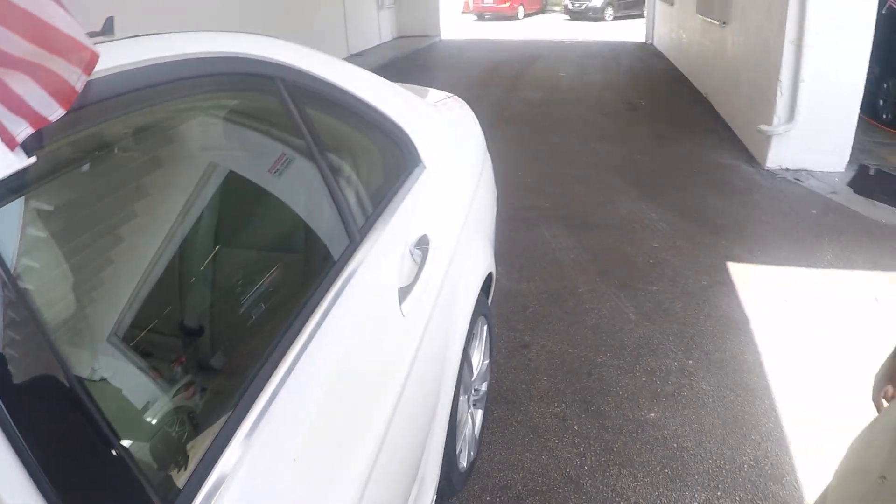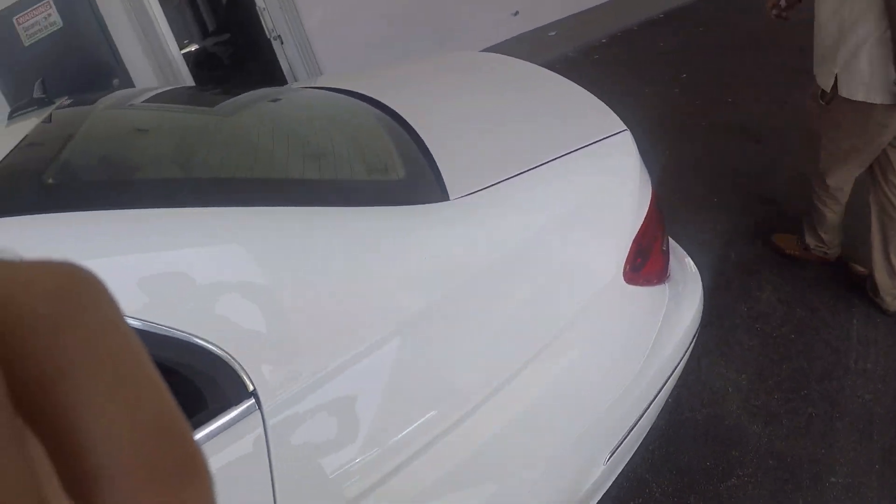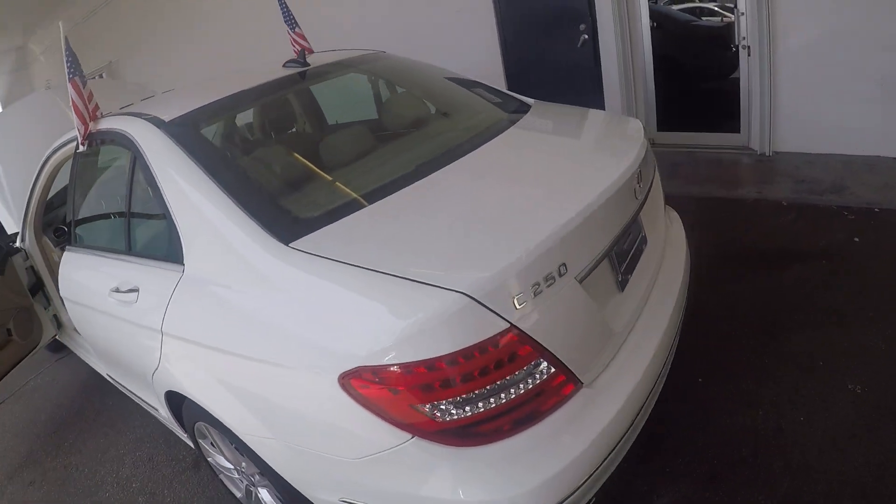You got sunroof, leather. Take a walk around — very fresh paint. Only $750 down.